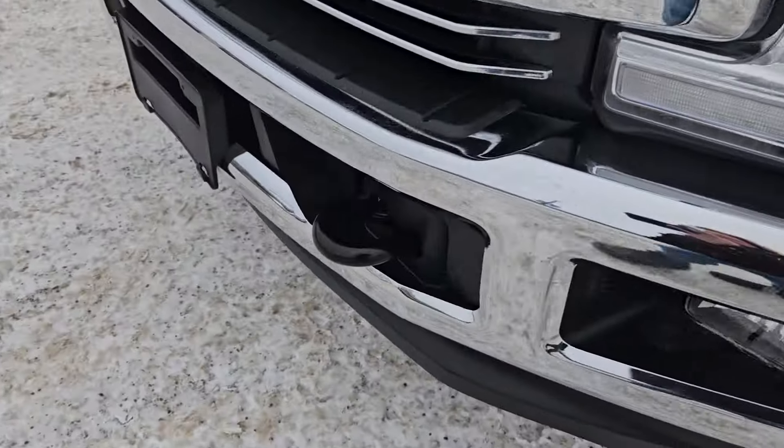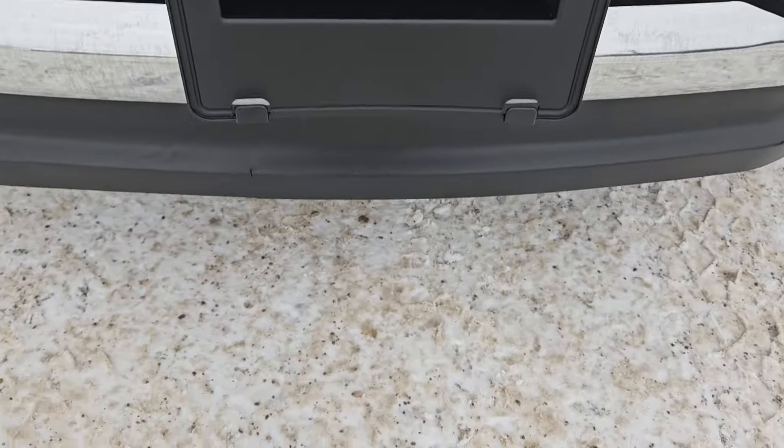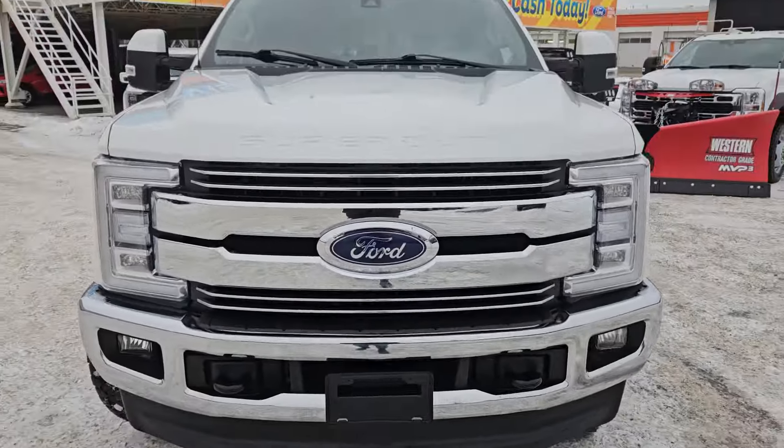Moving to the front, we do have two tow hooks for all your towing necessities, a license plate bracket, and that nice Ford grille.